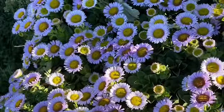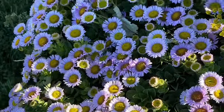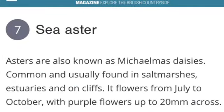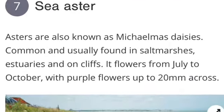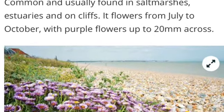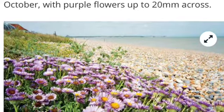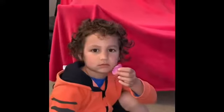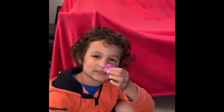We didn't know what this one was as well but we looked it up on the internet again. It's called Siasta. This is a peach rose petal.